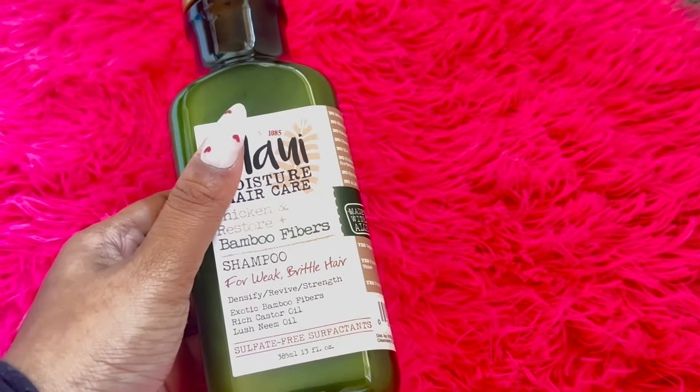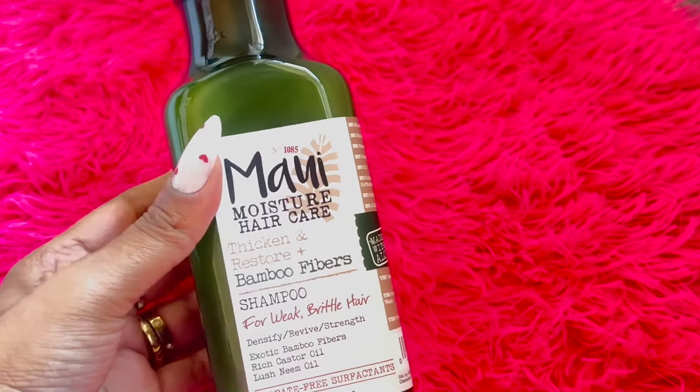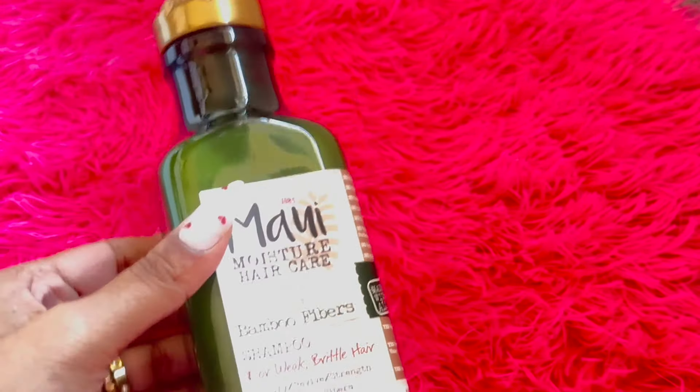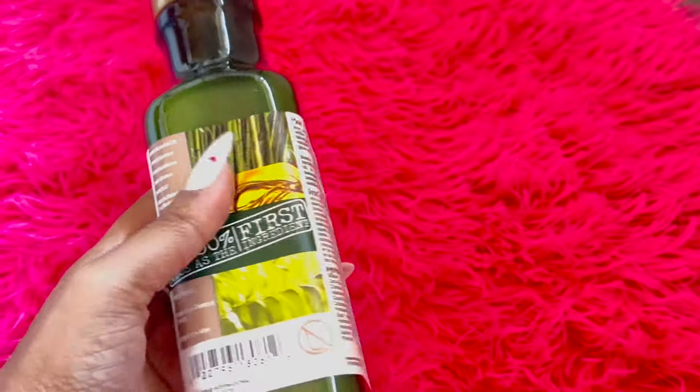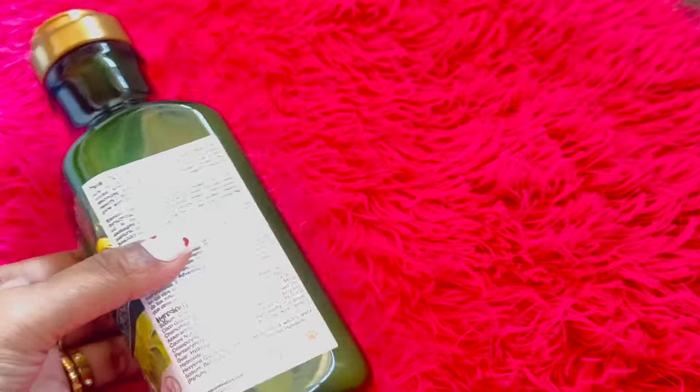Moving on to hair care, I picked up the Maui shampoo for weak hair. I've used this before and I really liked it, so when I saw it for just five dollars, I knew I had to stock up.